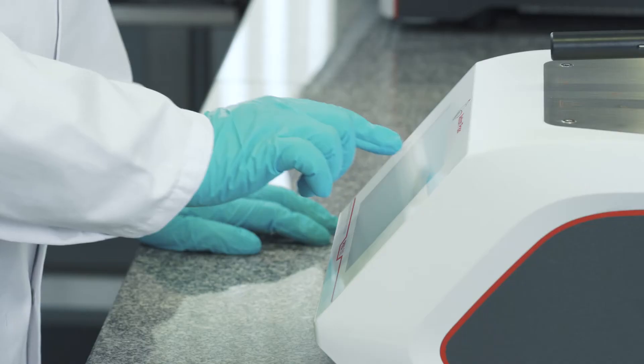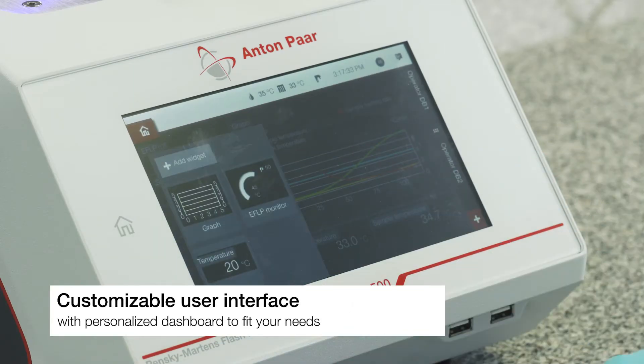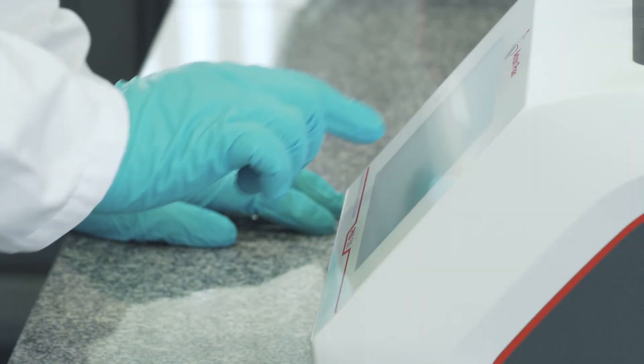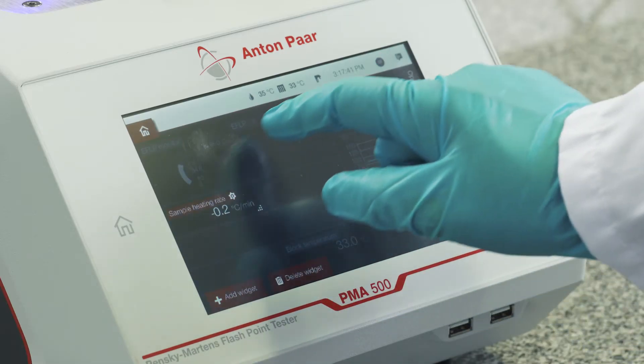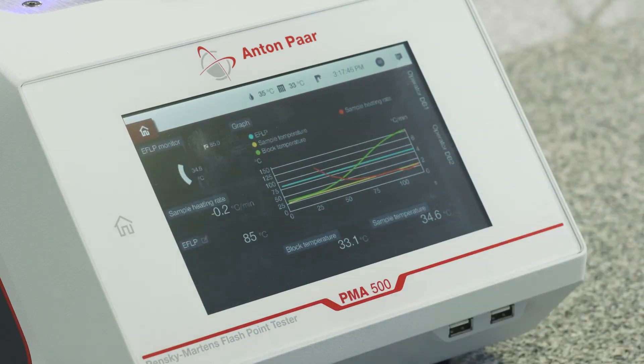A smartphone-like 7-inch touchscreen offers you a customizable user interface. Simply add widgets to your dashboard and drag and drop them to fit your needs. Find out more at AntonParr.com.